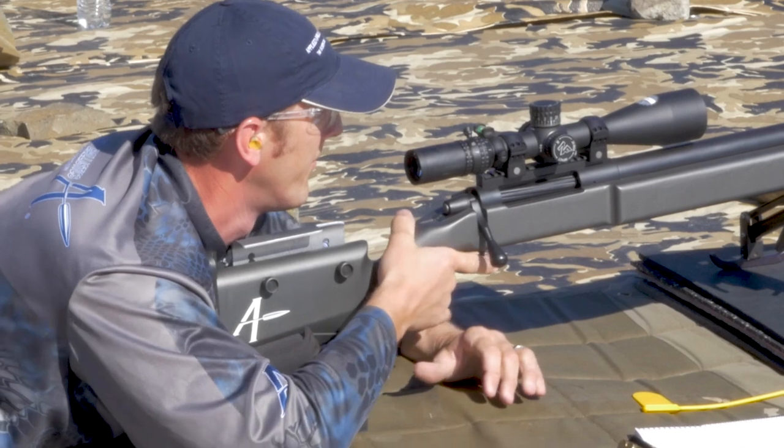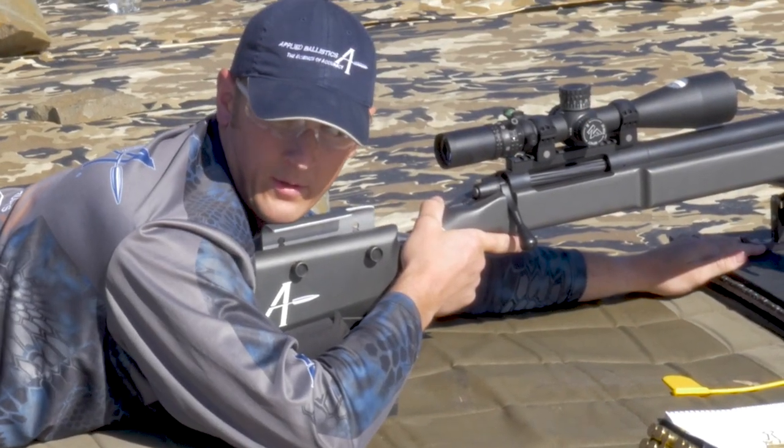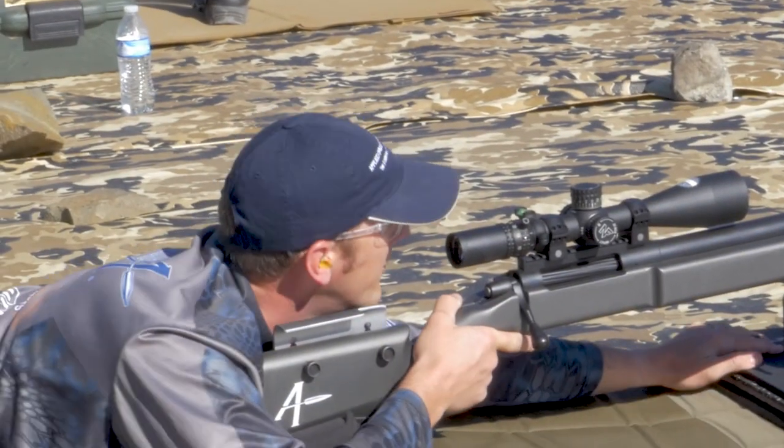They all need to be working together in unison to make effective shots on target. The shooter concentrates on his level, his bipod, his rear bag, and his position to make sure that they're all consistent and staying level and true each shot.